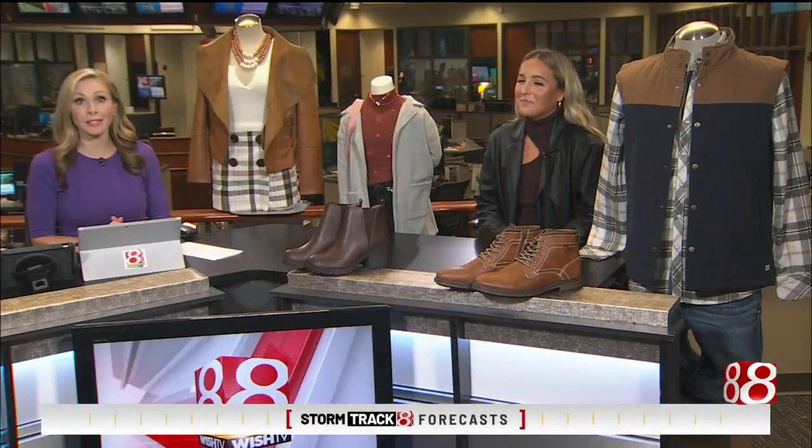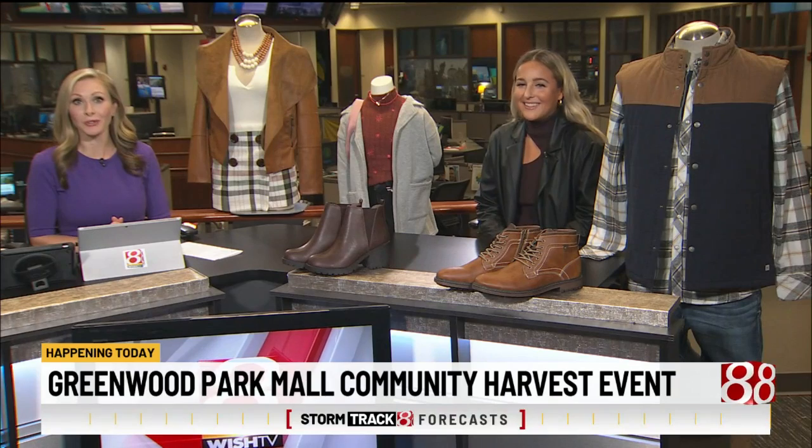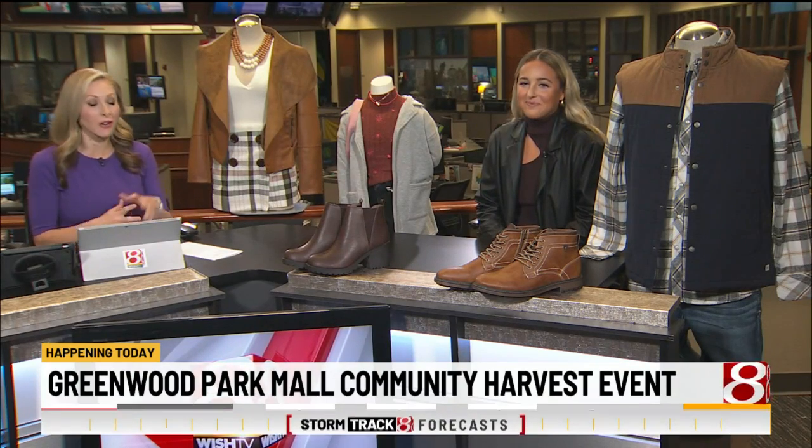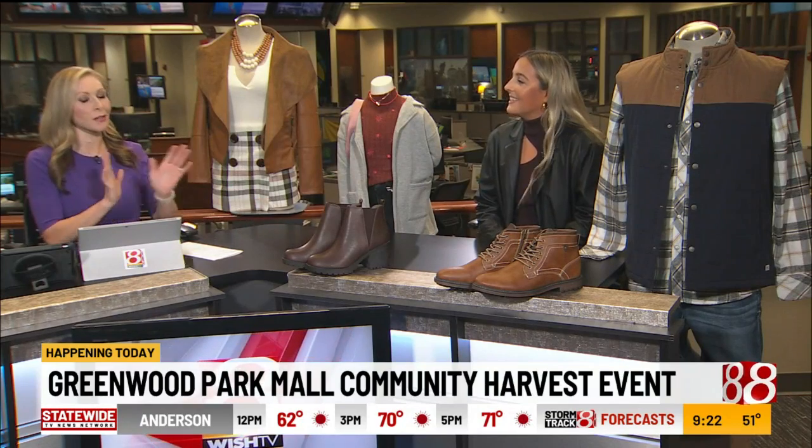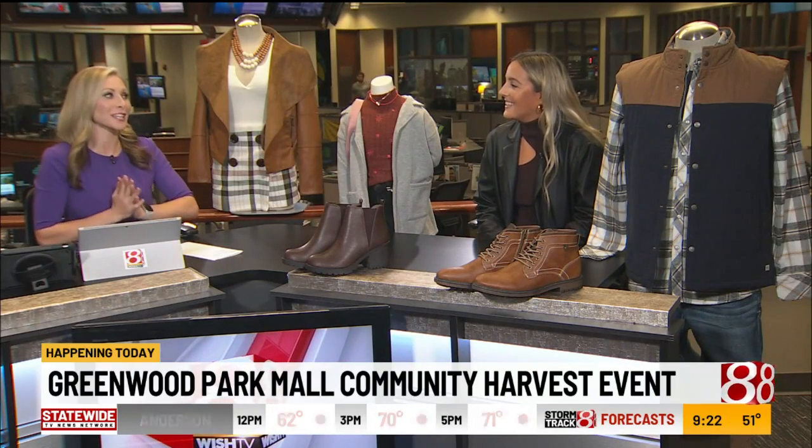Happening today, the Greenwood Park Mall has its Community Harvest event this afternoon. Tiffany Adkins is here to talk all about it. You are with the mall, but also a stylist expert, so we're going to talk some fall fashion as well.